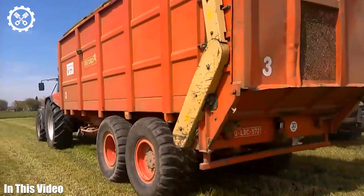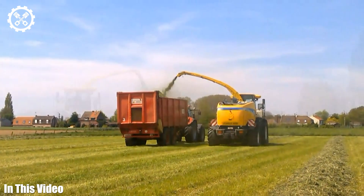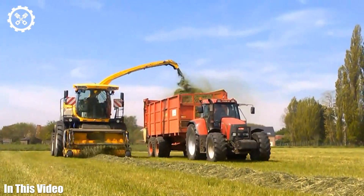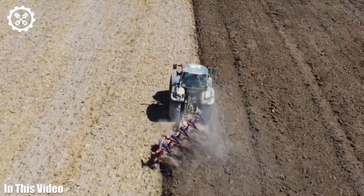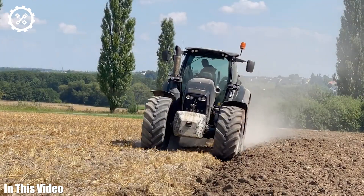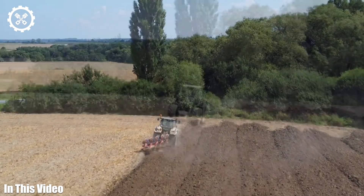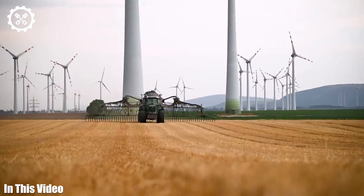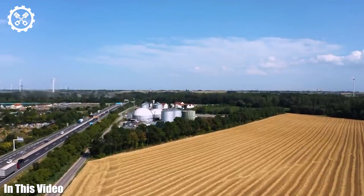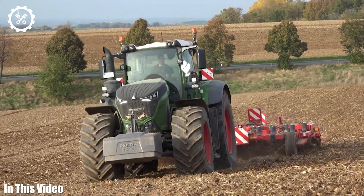Welcome back to the Farm Tech Channel, your passport to the captivating world of agriculture machinery. In each episode, we'll embark on a thrilling journey to explore the intricate workings, the groundbreaking innovations, and the remarkable individuals that define the agriculture industry. From the historical milestones that have shaped farming to the cutting-edge technology that propels it into the future, we're here to celebrate it all.